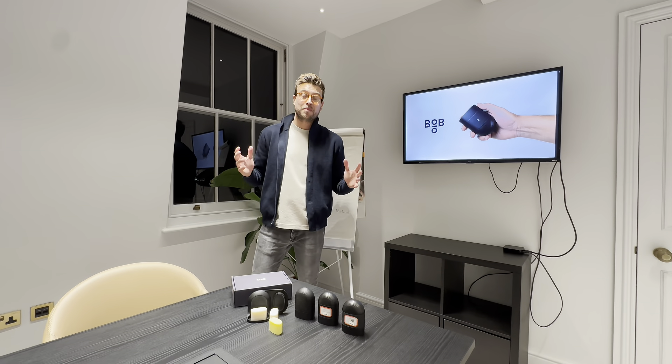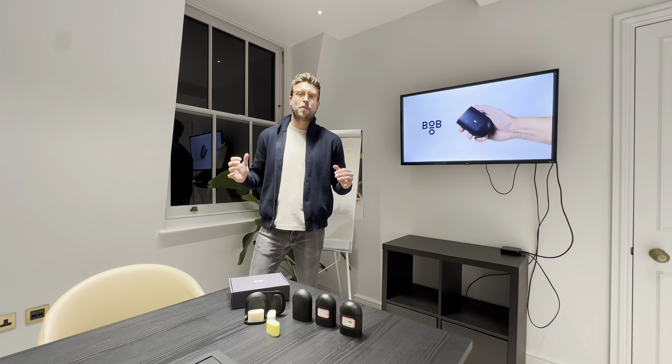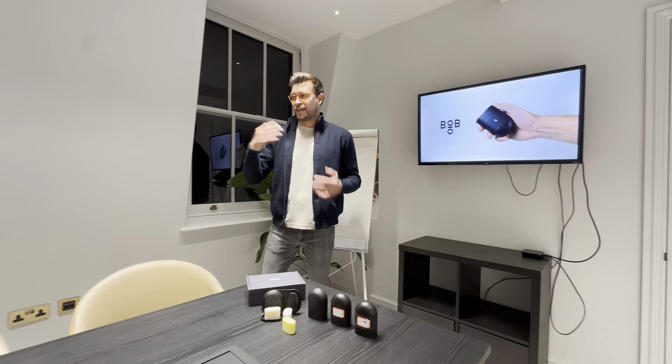Hello and welcome behind the shower curtain at Bob HQ. I'm Mike, that's Will — hello — and that's Max — hello.